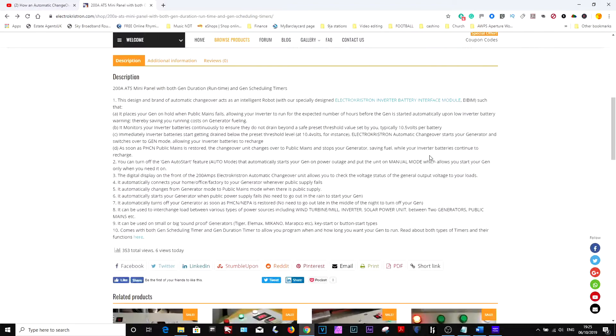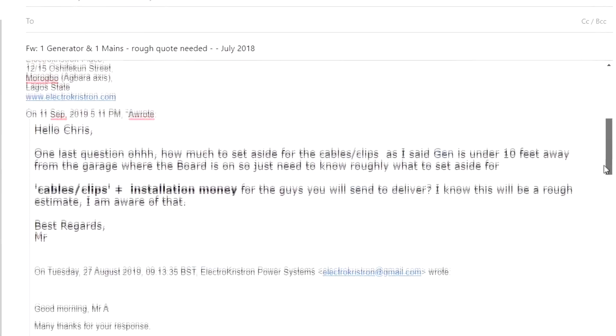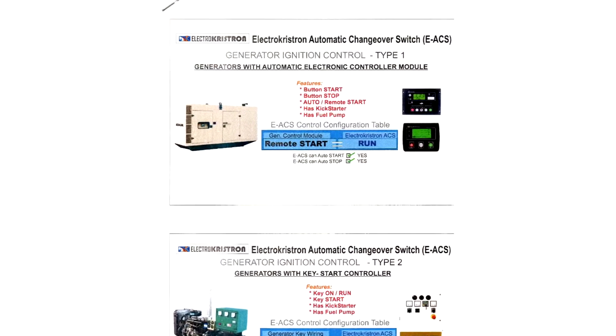I watched most of their videos and decided to email Chris. Over a period — this wasn't all at once — I was emailing, asking questions to find out whether my generator type, the 20kVA that I have, could be worked into the system. They basically have documentation on various types of generators and it turns out almost any generator could be hooked up to their ATS.